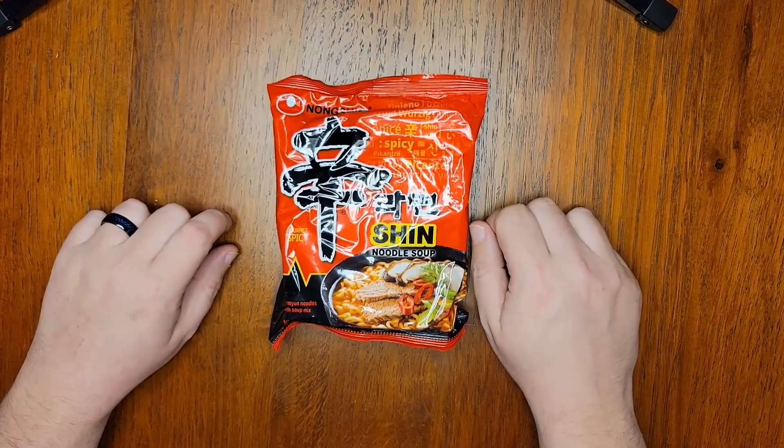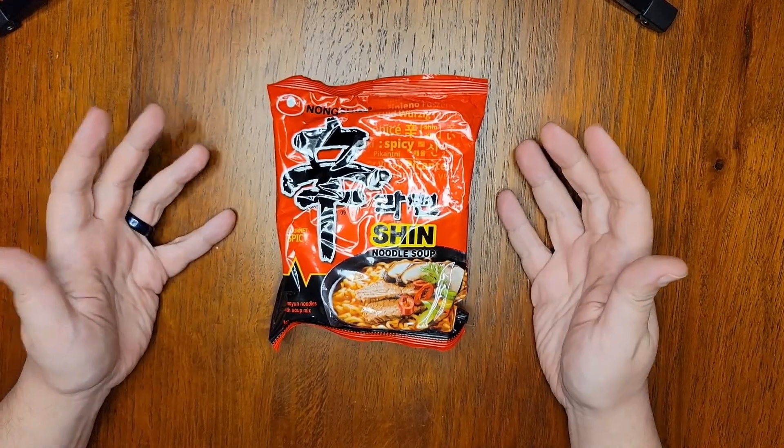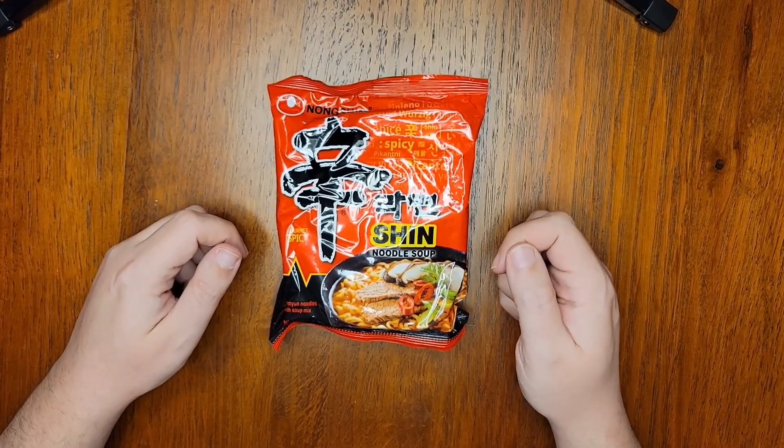Hi everyone, and welcome to the first episode of Noodle Journey, where I hope we can all learn about the world of instant noodles together.